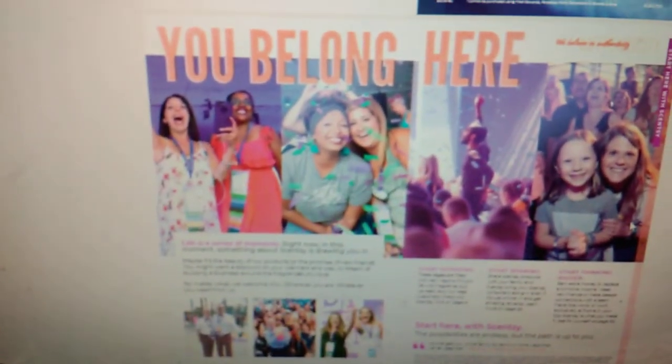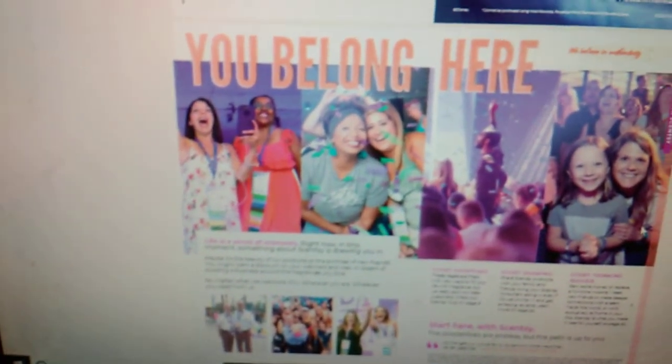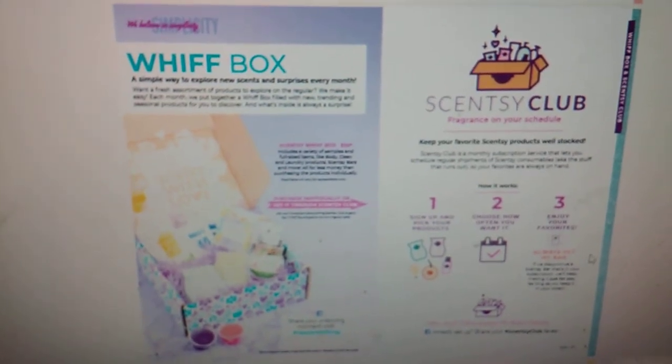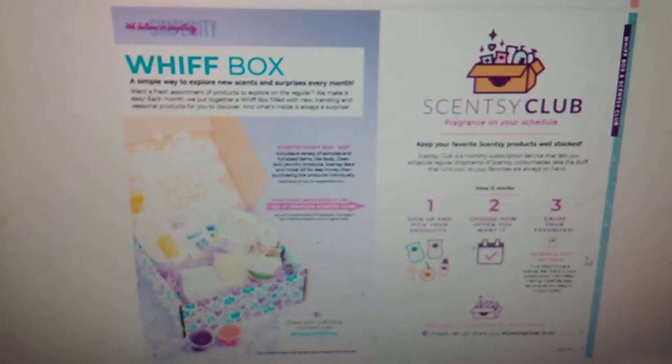We have Start Here with Scentsy — just some reasons why Scentsy is amazing. All about our Scentsy Club and our Scentsy Whiff Box. You guys know I talk about those all the time. If you want more information, let me know.